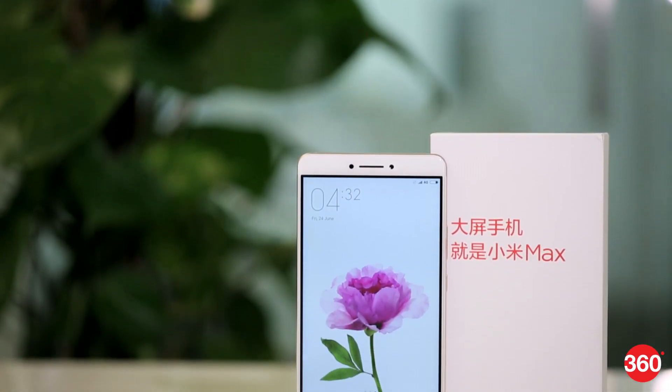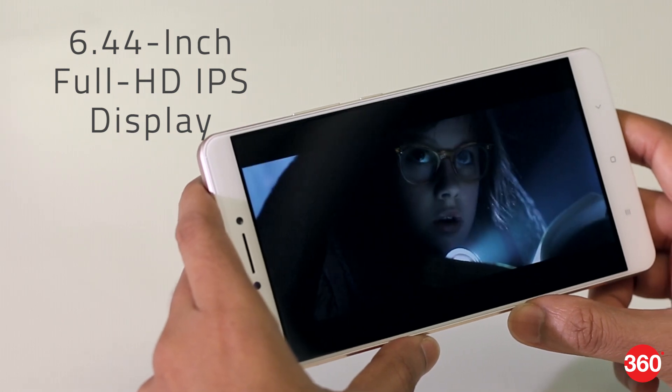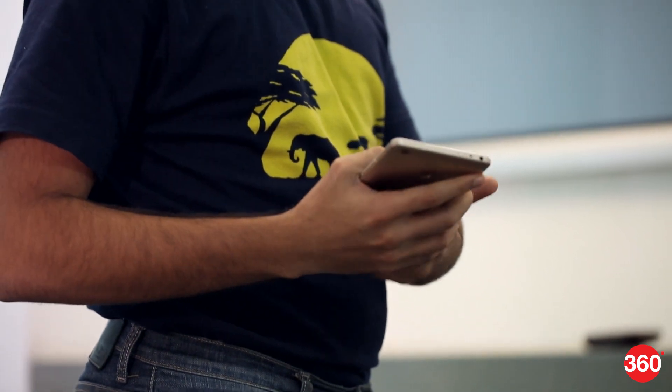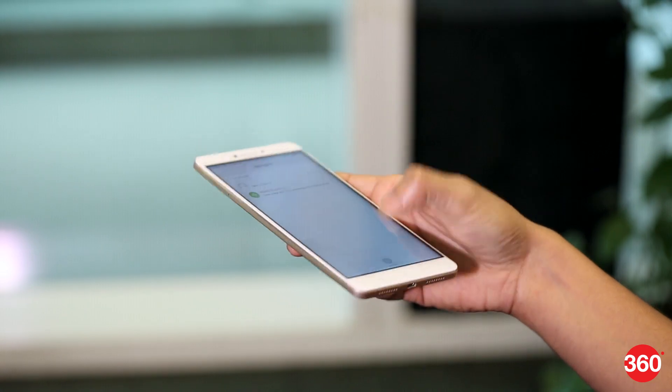The biggest talking point of this phone is its sheer size. While the 6.44 inch display is great for watching movies, it makes the phone a bit uncomfortable to carry around. The Mi Max will stick out of most pockets and it's quite a handful too. Single-handed usage is nearly impossible.